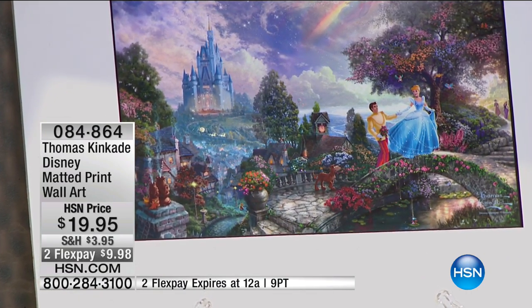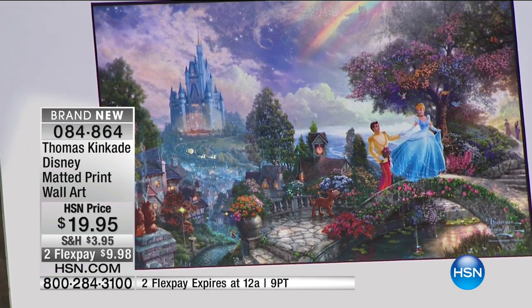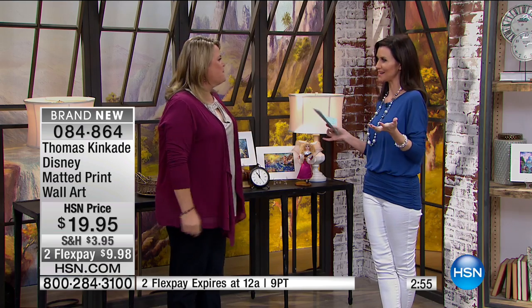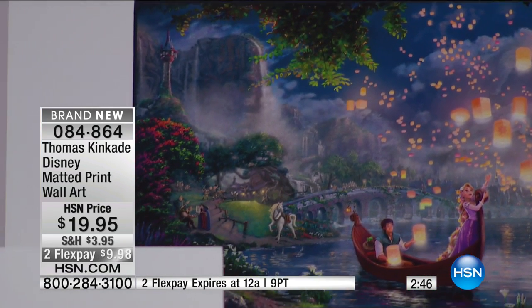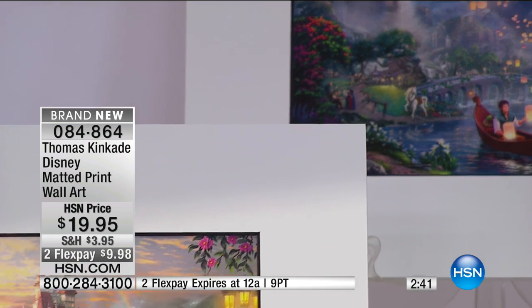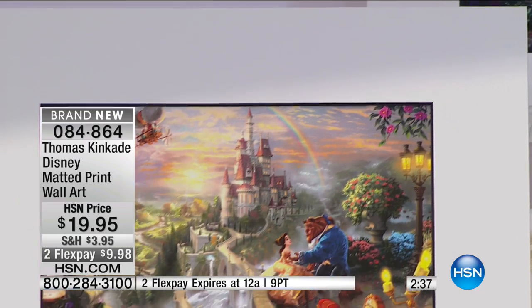Again, everybody can be a part of this. We want them to take that special memory home. It's great working with Thomas Kinkade — very talented gallery. Both beloved, and what better way to bring those stories to life than to have them painted by the master. What a great way today to be able to get these home. If you're on the phone, go straight to hsn.com to be sure to get yours. What you're seeing here is the launch of the Thomas Kinkade Disney collaboration.